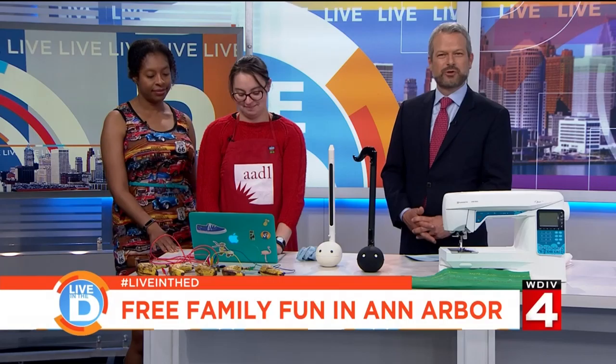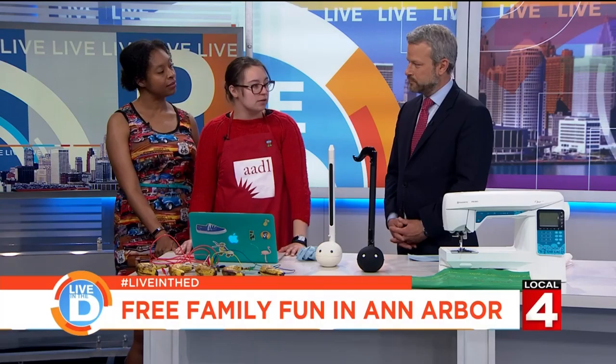When someone mentions a library, most people automatically think of a quiet place — no socializing, no real excitement. But at the library in downtown Ann Arbor, there's something very exciting happening this weekend, and it's free. We are joined by Shirlanya Turner and Valerie Subchak, here on behalf of the Ann Arbor District Library. So tell us about the event.